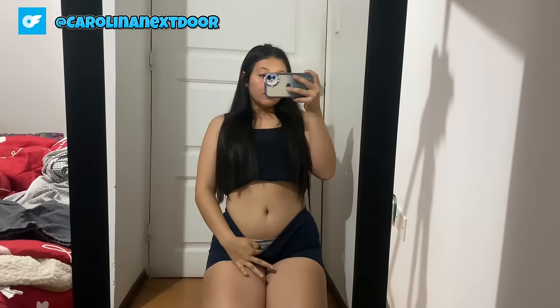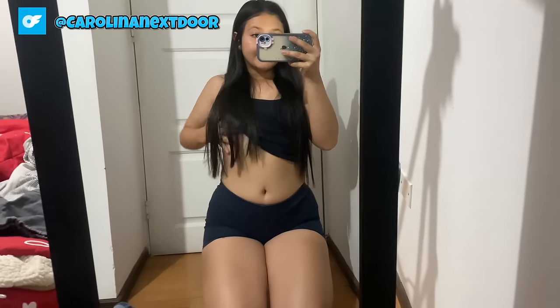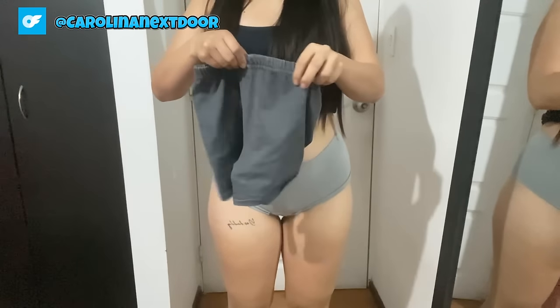Time to check out these bad boys from a different perspective. I'm loving how these shorts hug my curves, and the distressed detailing adds just the right amount of edge to the look. These shorts are definitely going to be a staple in my wardrobe all year round. Look at how flattering they are from every angle — and the print just screams summer vibes.